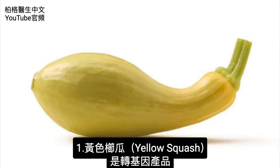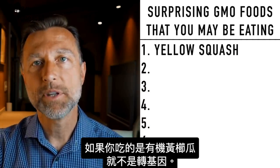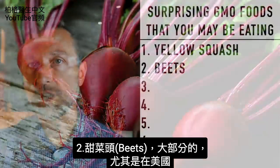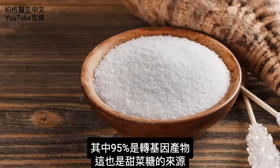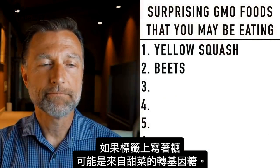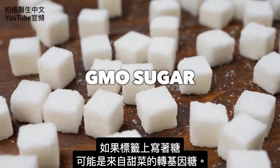Number one: yellow squash — that is GMO. Realize that if you're having organic yellow squash, it's not going to be GMO. Number two: beets. The vast majority of beets, especially in the US, are probably 95% GMO. That is also where we get a lot of our sugar from. So if something says 'sugar' on the label, chances are it's from beets, and chances are it is GMO sugar.